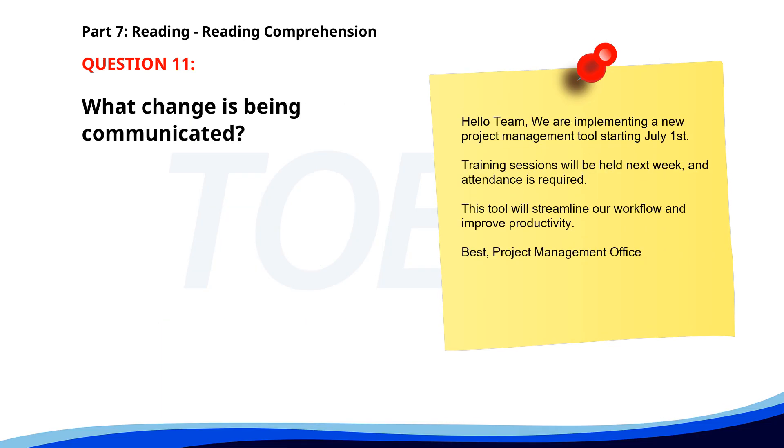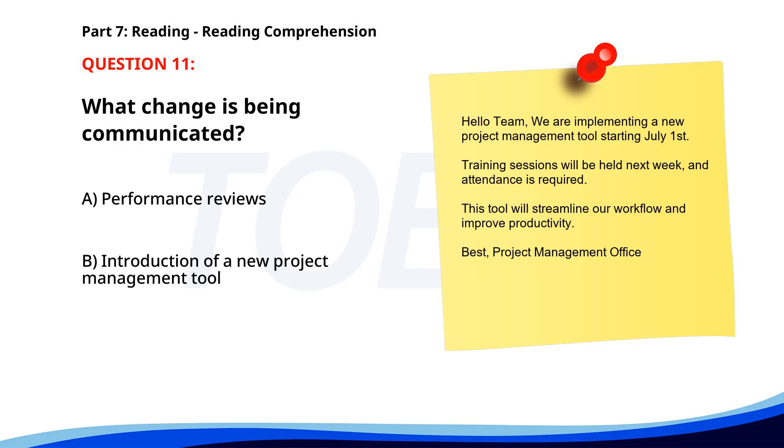Number 11. Hello team! We are implementing a new project management tool starting July 1st. Training sessions will be held next week and attendance is required. This tool will streamline our workflow and improve productivity. Best, Project Management Office. What change is being communicated? A. Performance reviews. B. Introduction of a new project management tool. C. Holiday plans. The correct answer is B: Introduction of a new project management tool.